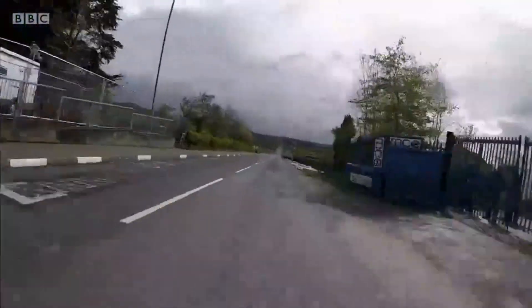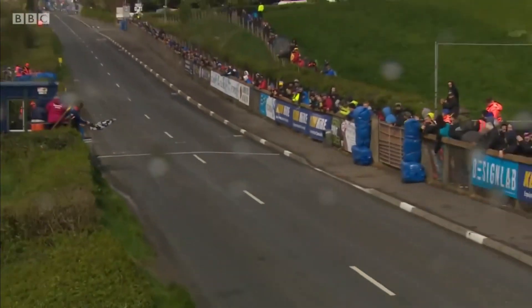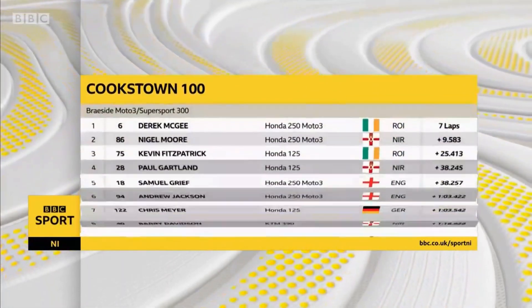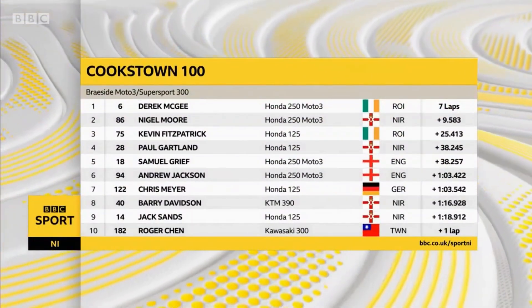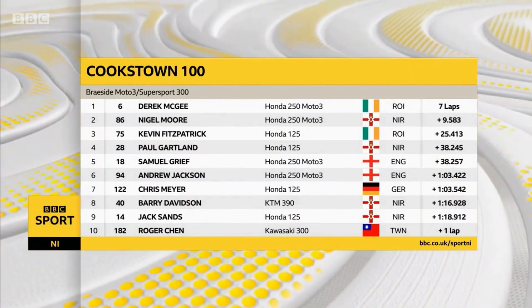Here comes Derek McGee to take the chequered flag, and he makes it look easy in somewhat troublesome conditions. The runaway winner on the ex-Grand Prix Moto3 Honda, winning by over nine seconds from Nigel Moore, with Kevin Fitzpatrick in third.